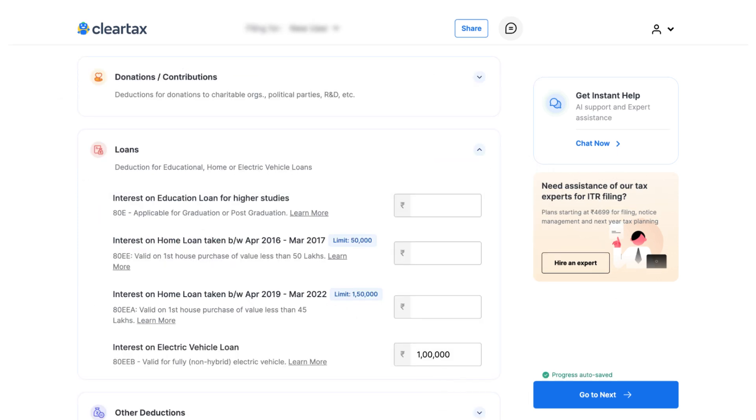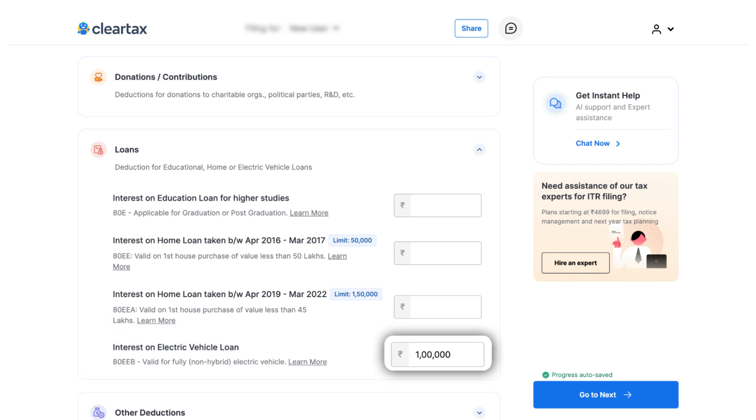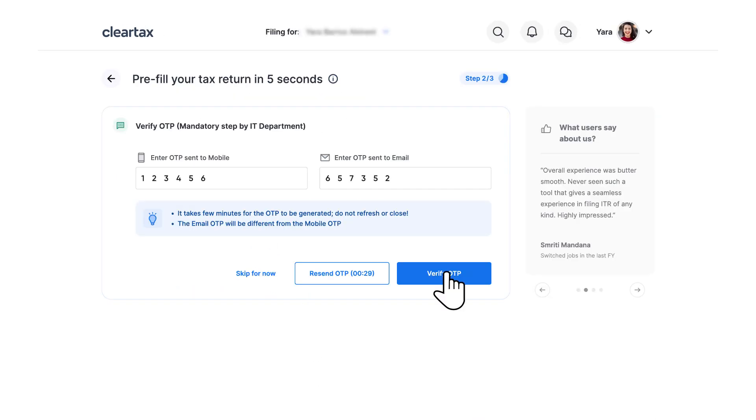Scroll down and go to the loan section. Under the 'Interest on Electrical Vehicles Loan' area, enter the interest amount. Then click on the 'Go to Next' button and continue with completing your ITR filing process.